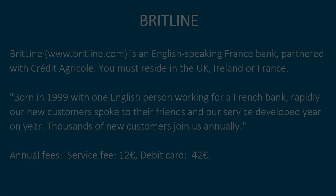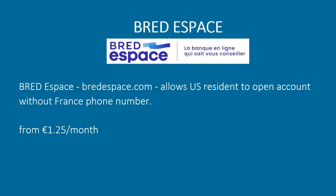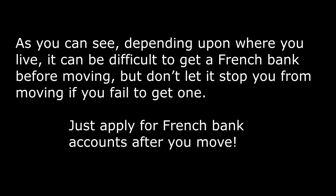More banking services: BritLine is an English-speaking France bank partnered with Crédit Agricole — you must reside in the UK, Ireland, or France. Bread allows a US resident to open an account without a France phone number. Revolut accounts in France have a few different fee tiers depending on the plan: Standard, Plus, Premium, and Metal. As you can see, depending upon where you live, it can be difficult to get a French bank before moving, but don't let it stop you from moving if you fail to get one. Just apply for French bank accounts after you move.